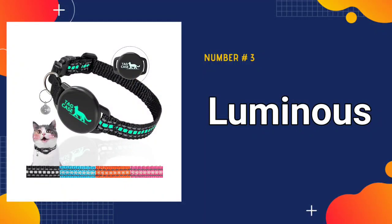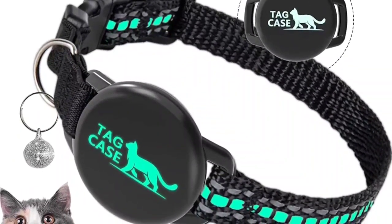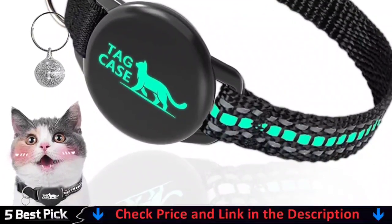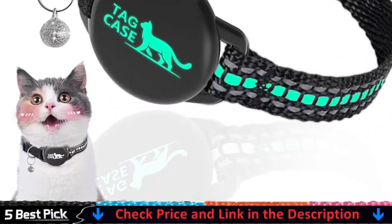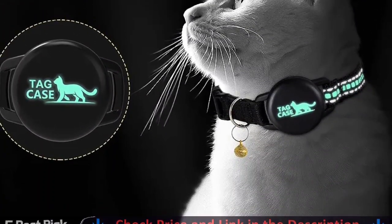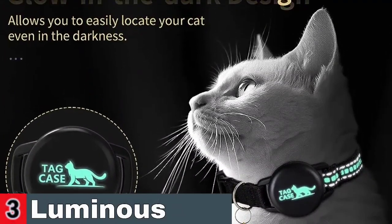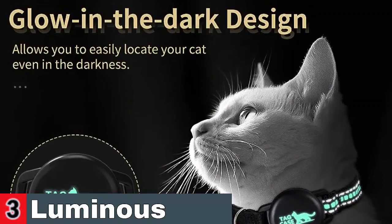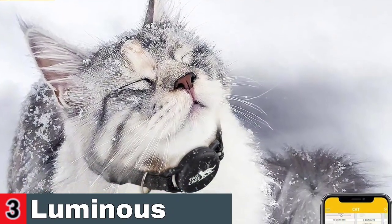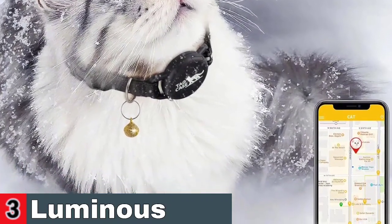Third in our list is the Luminous AirTag Reflective Cat GPS Tracker Collar. It features a glow-in-the-dark design incorporated into its webbing and AirTag holder, emitting a subtle green light during nighttime. The collar's reflective design also enhances your cat's visibility in low light conditions. Equipped with an Apple AirTag holder, it provides real-time tracking of your outdoor cat — no more worrying about your cat getting lost. The combo design of a safety elastic band and safety buckle replaces the previously marketed breakaway buckle design, ensuring your cat can easily escape when encountering obstacles while keeping the collar with the Apple AirTag securely on your cat at all times.